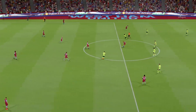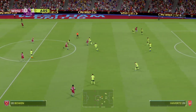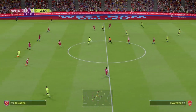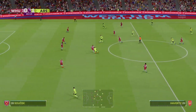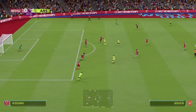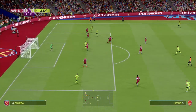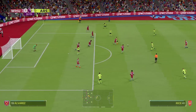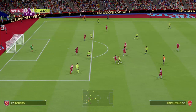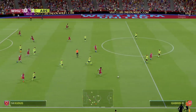So off we go at 1-0. Kai Havertz on the ball. Arsenal moving the ball well with real confidence. Decent move, they look to be building, but that's it for now.